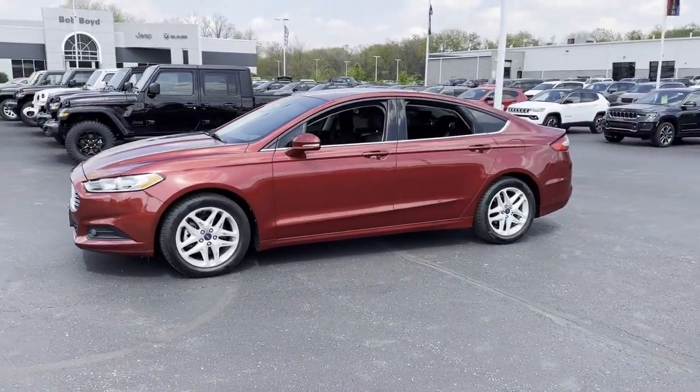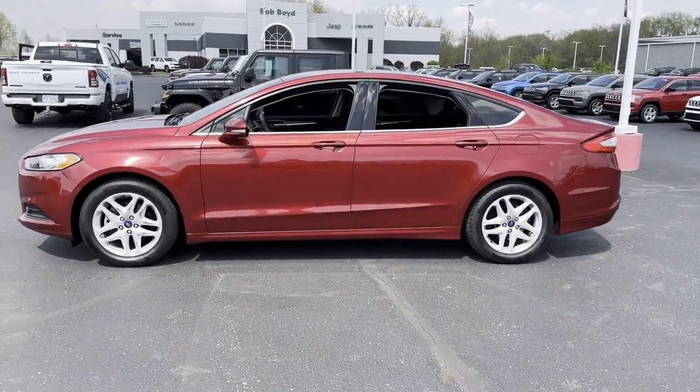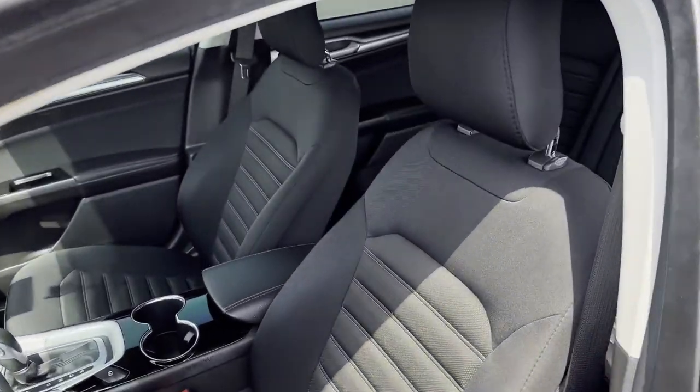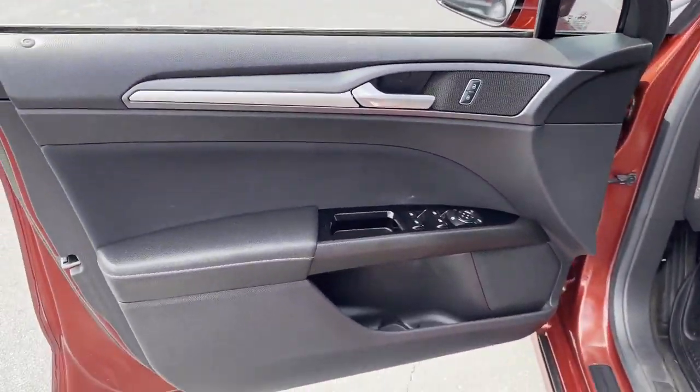It's full of phenomenal features that any driver would appreciate, such as side view mirrors with turn signals, satellite radio, heated side view mirrors, power driver seat, and pass-through rear seat.